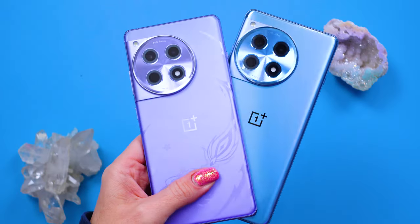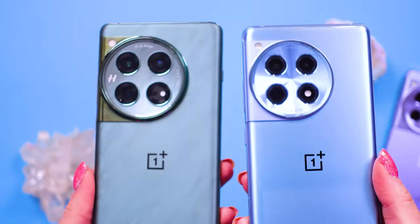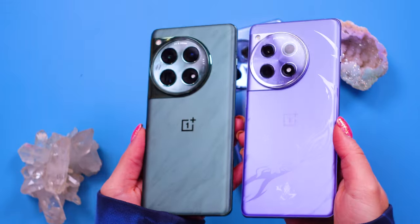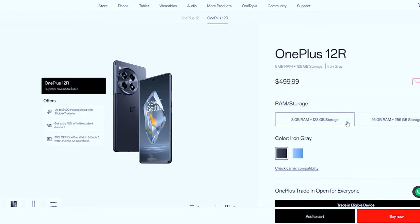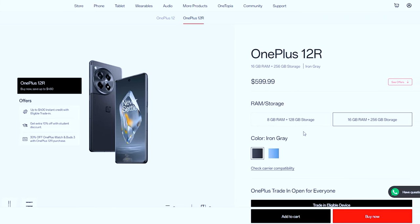At about $500, the OnePlus 12R could be a really great deal for excellent tech. The OnePlus 12R comes in two different configurations: 8GB of RAM and 128GB of storage for $499.99, or 16GB of RAM and 256GB of storage for $599.99.